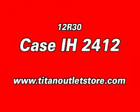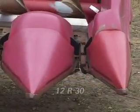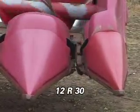Here is a Case IH-2412 corn head. This 12R30 head is in good condition.